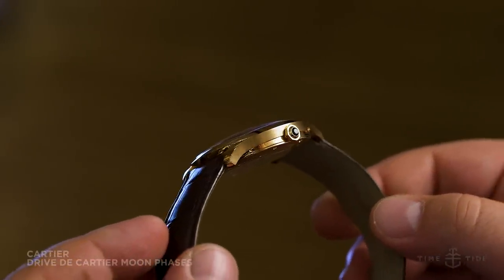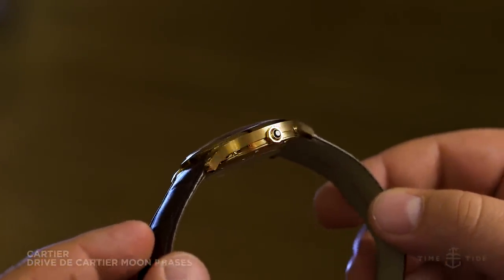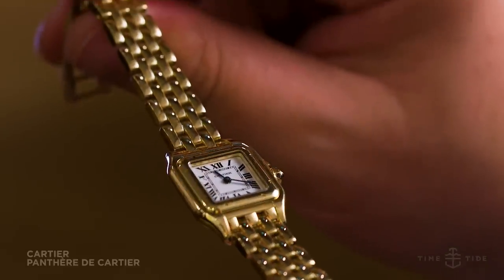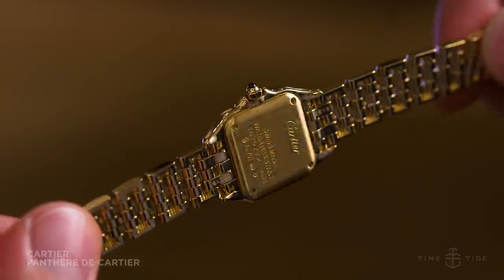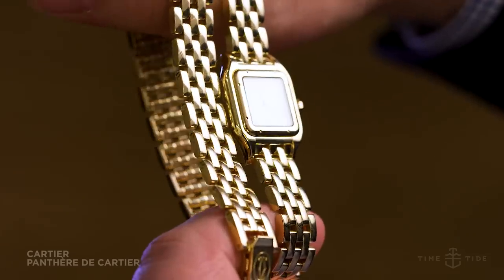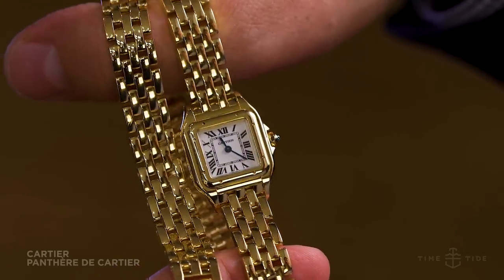Another exceptionally classy proposition is the Panthère de Cartier, one of the brand's most powerful feminine icons. It's returned this year with a vengeance, and this yellow gold version is doubly awesome thanks to the double loop bracelet that adds all sorts of shimmer and shine to the wrist.